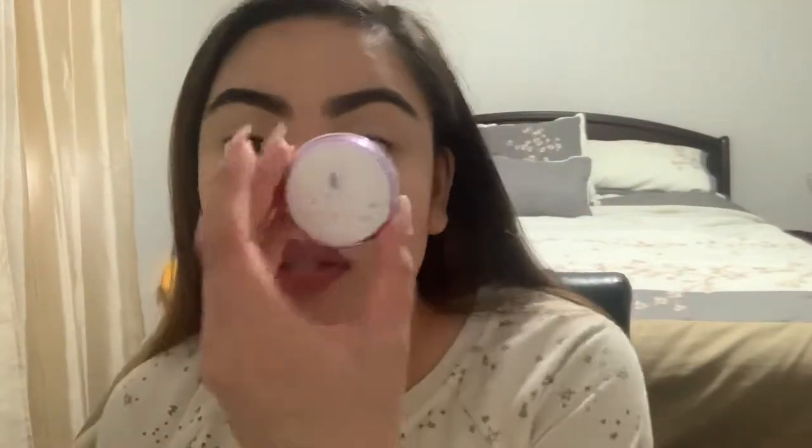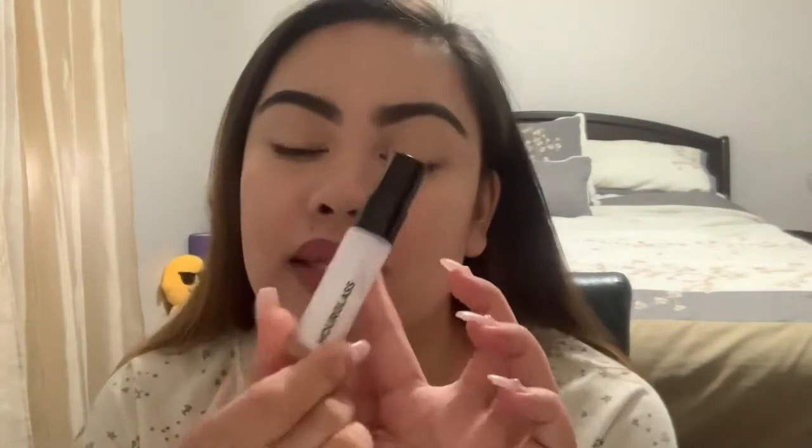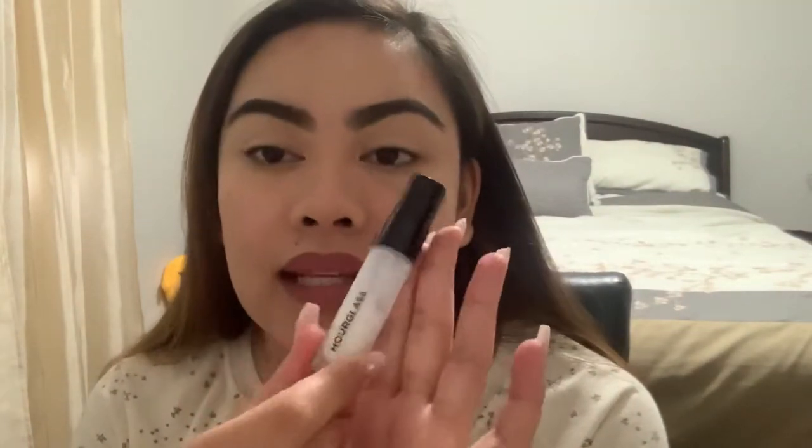And sometimes if I don't feel like using the Tatcha, I use the Hourglass Veil Mineral Primer — this is the travel size, the mini size.